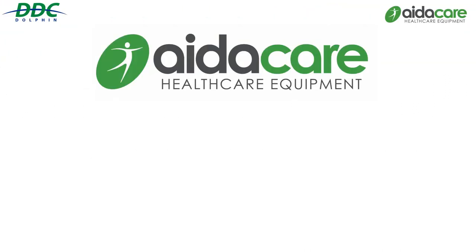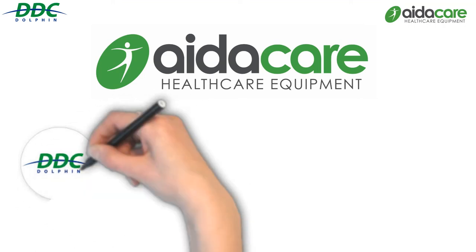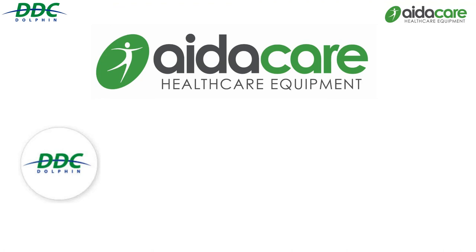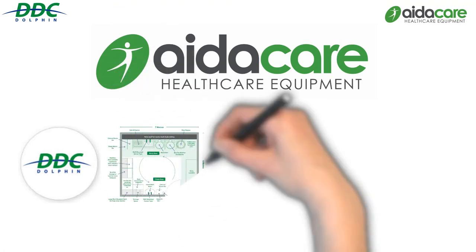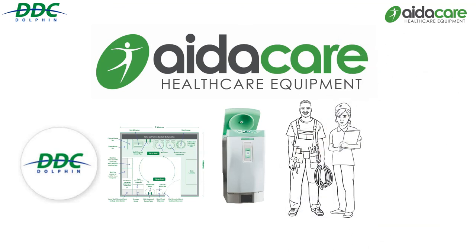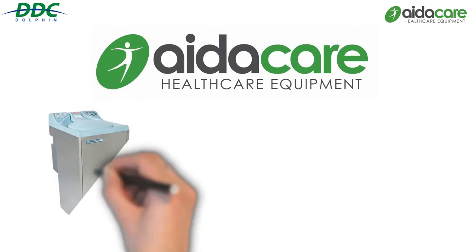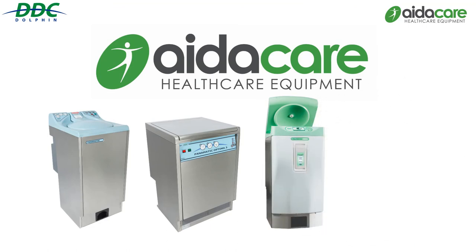The AidaCare DDC range brings innovation of technology to provide sluice room, infection control and waste management solutions. The holistic service AidaCare offers allows maximisation of outcomes — from supporting best practice in the design and development stage, to quality installation, thorough multi-departmental training, and ongoing care and maintenance. AidaCare is your partner in reducing waste management, cross-contamination and maximising infection control.